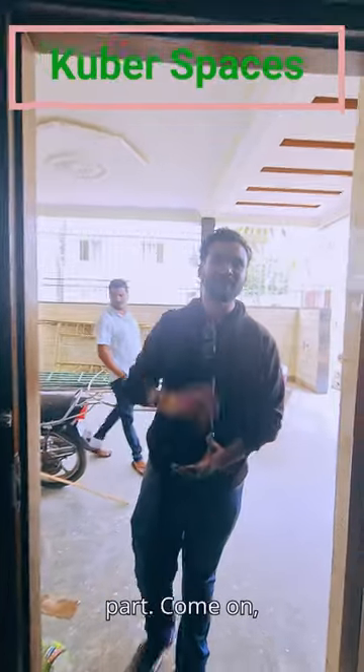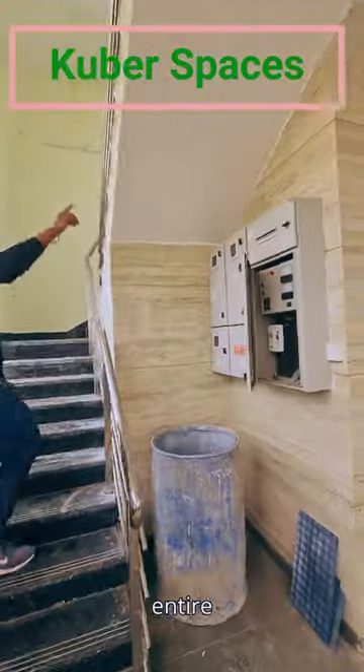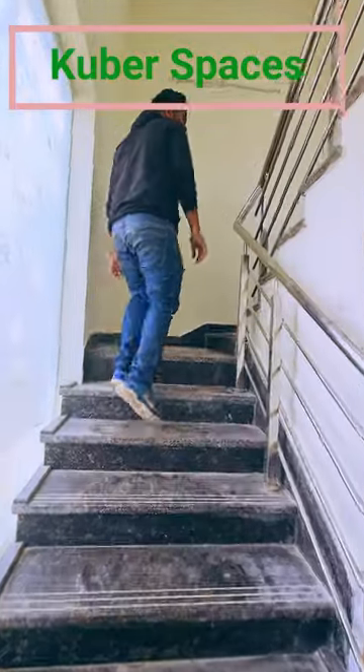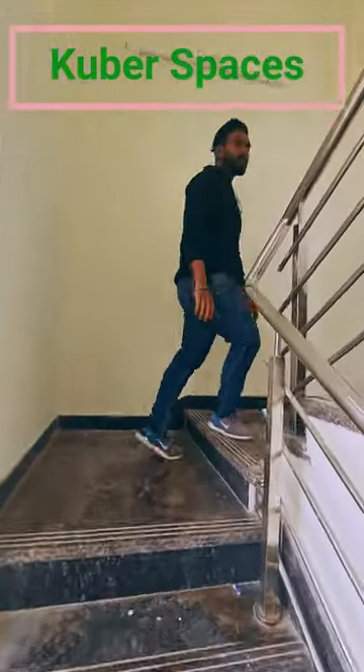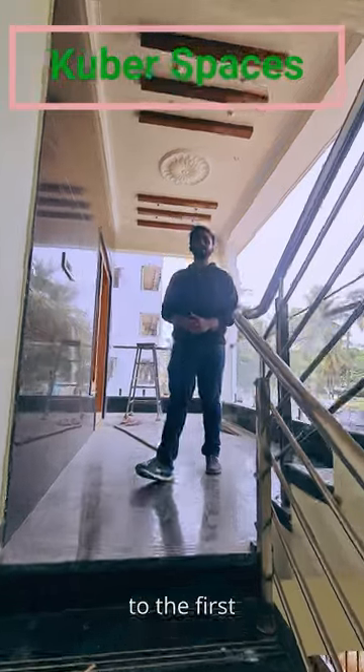That's all for the ground floor folks. Now let's move on to the main block, come on follow me. Over here we have all our electrical mains for the entire building, and the total area of this house is 5,400 square feet. Now on to the first floor.